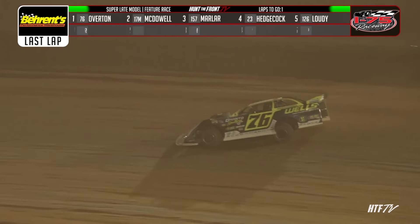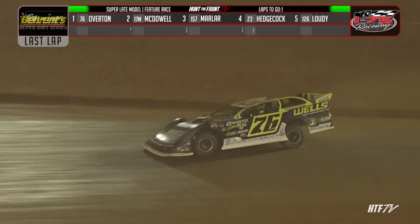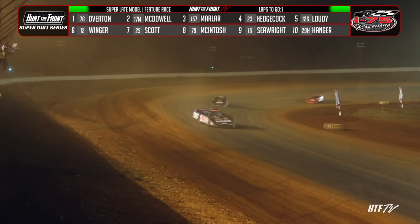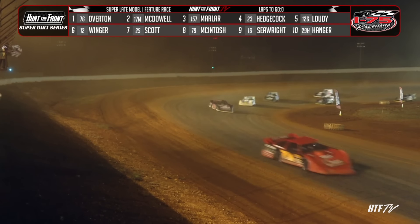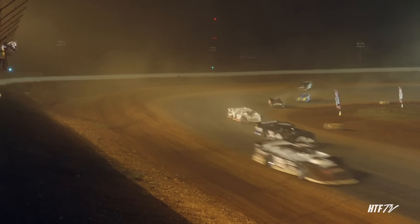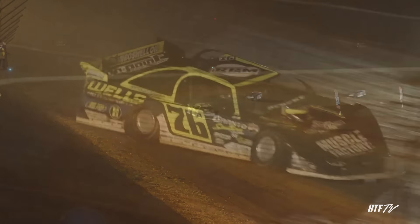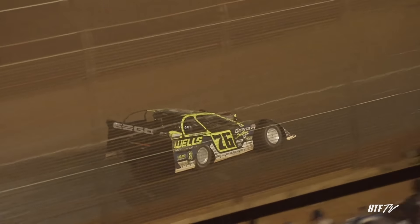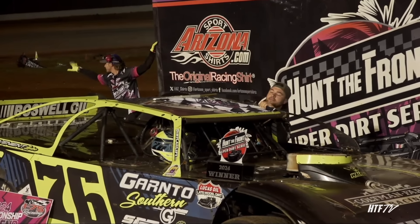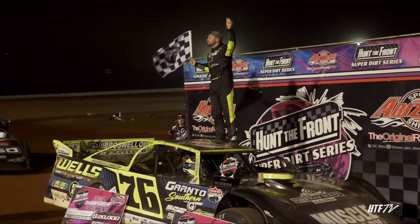Overton into turn number one — he's got Dale McDowell five car lengths behind him off turn two. They'll race down the back straightaway. It's Big Sexy bringing it home for Brandon Overton. He caps the championship with the icing on the cake, winning $20,000 in the season finale. Dale McDowell will finish second. Mike Marler comes home in third. Corey Hedgecock fourth. And Cade Loudie with another great run tonight — a top five finish. Your Hunt the Front Super Dirt Series season finale winner at I-75 — make some noise for Big Sexy Brandon Overton.